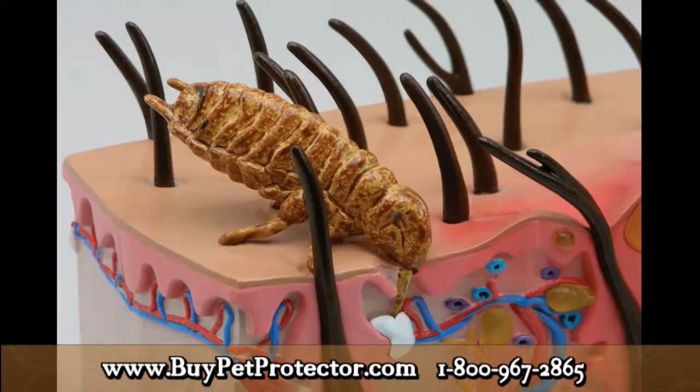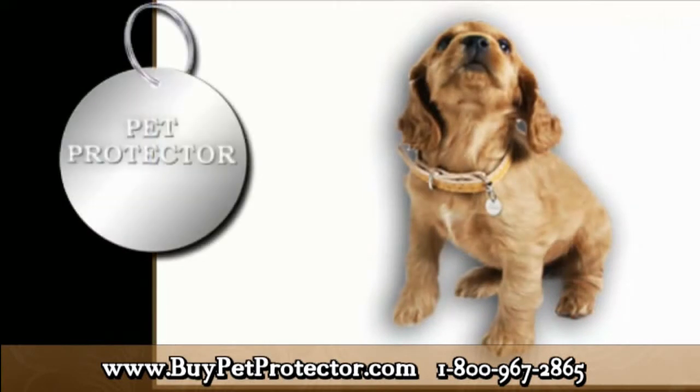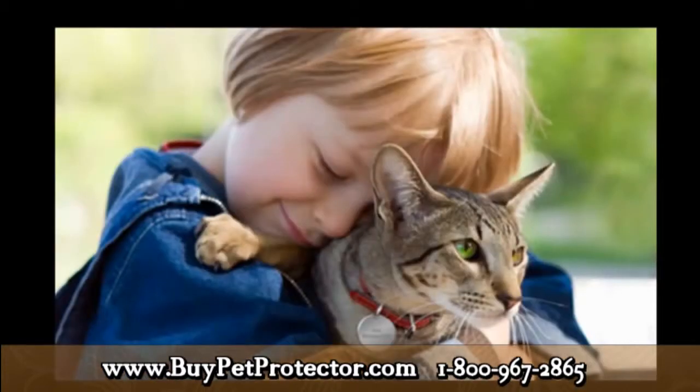With Pet Protector, you will drastically reduce the chance of a parasite attack, because our disk has a 96.67% efficiency rate — a fantastic percentage, considering the fact that there is not a product available that can repel or destroy parasites one hundred percent. It is important to add that the moment you attach the Pet Protector disk to your pet's collar, you have already done a lot for your pet's health.